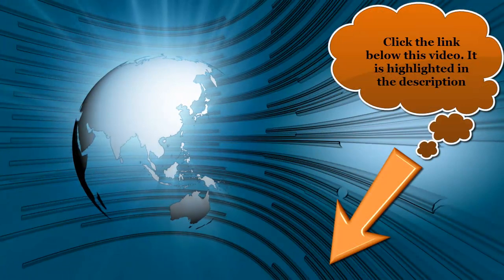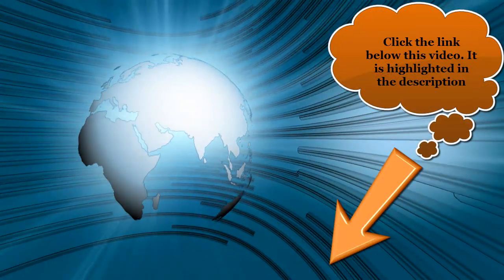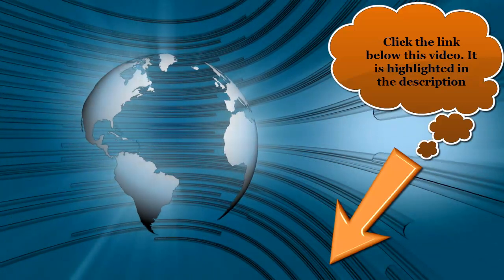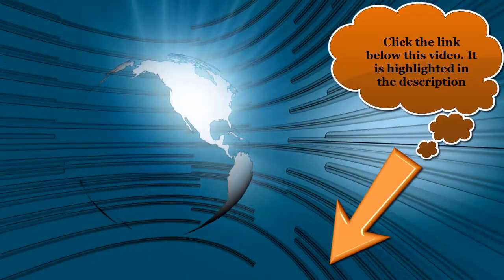To get the ultimate guide in Silverfish Control, please click the link below this video in the description box. It absolutely worked for me, and I guarantee it's going to work for you.